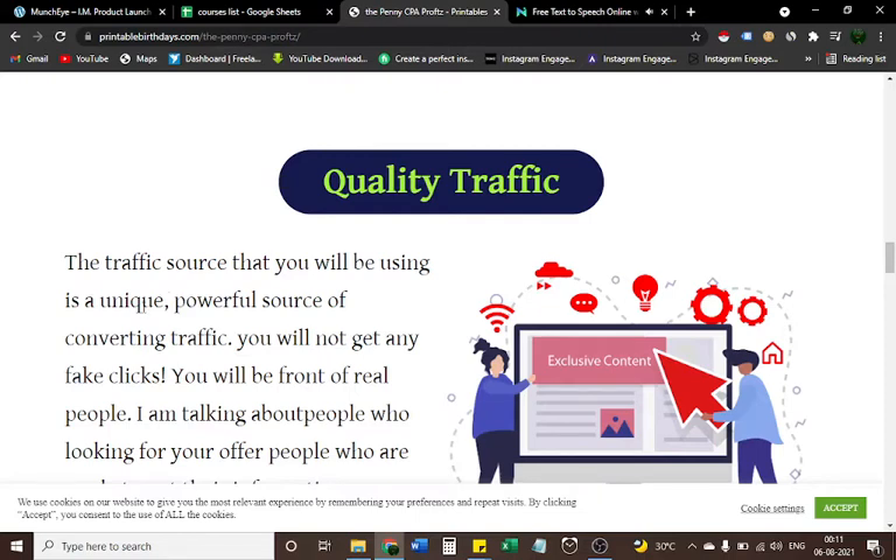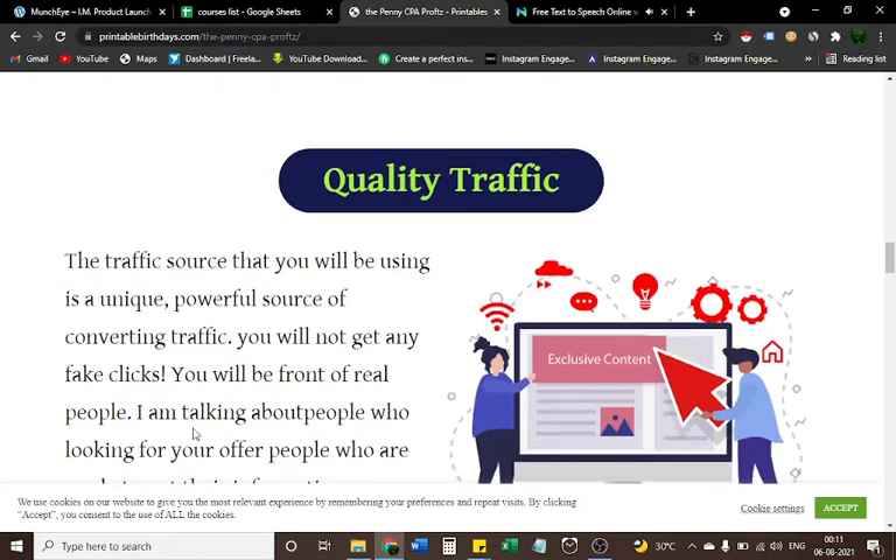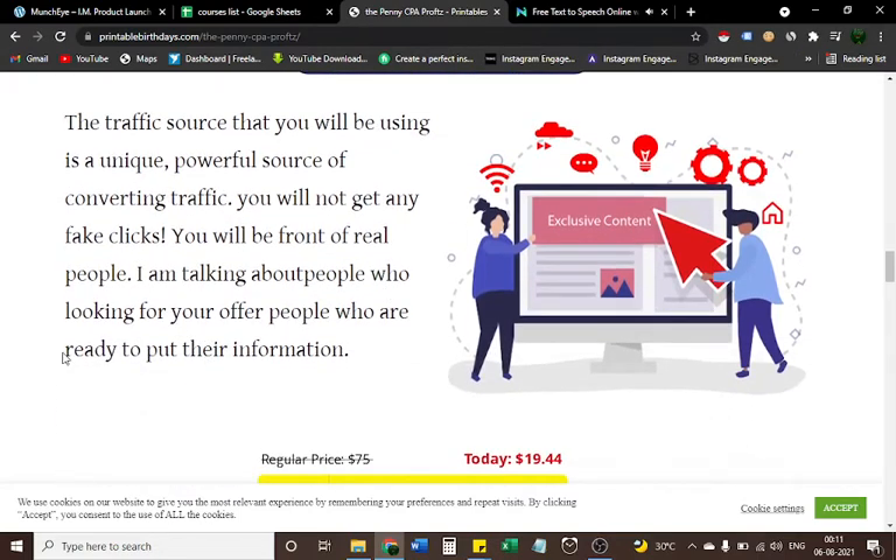Here is another payment proof showing how much you can earn with quality traffic. The traffic source you will be using is a unique, powerful source of converting traffic. You will not get any fake clicks — you will be in front of real people. I am talking about people who are looking for your offer, people who are ready to put in their information.